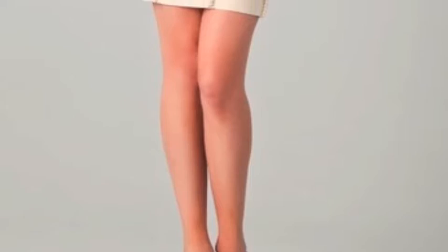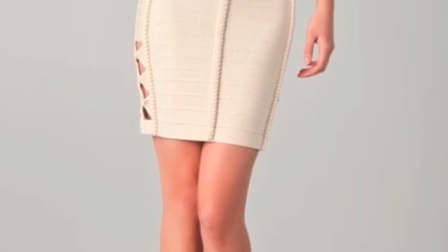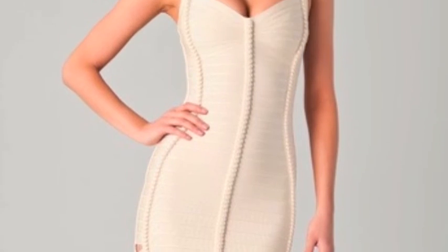Paired with a sweetheart neckline and layered straps, this mini dress is as sophisticated as it is sexy.